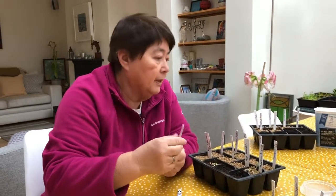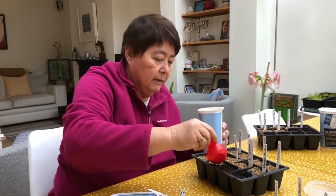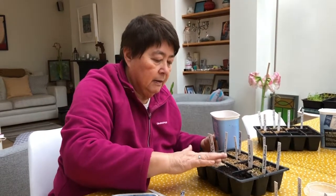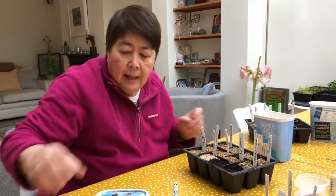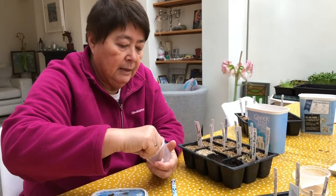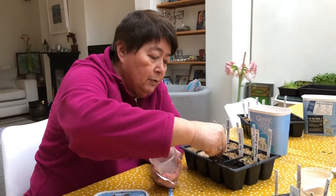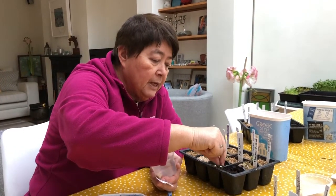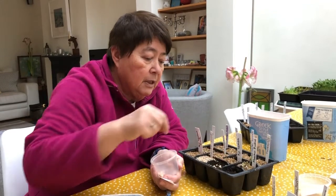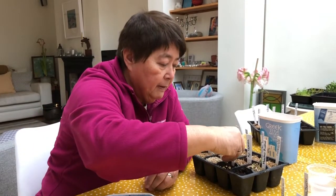That's the sweet paprika done. I'll put a little bit of vermiculite over the top and pop the label in quickly so I don't get confused which is which. Then this is the hot paprika. I'm not actually sure what the difference is and how paprika plants are different from chilies — is paprika just a different sort of variety of chili seed? But we'll find out! So there's the hot paprika, with a little bit of vermiculite on the top to keep them nice and warm.